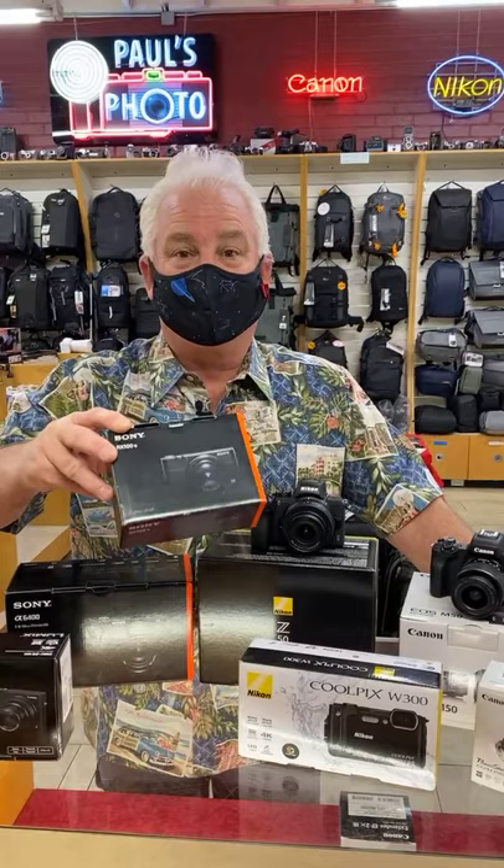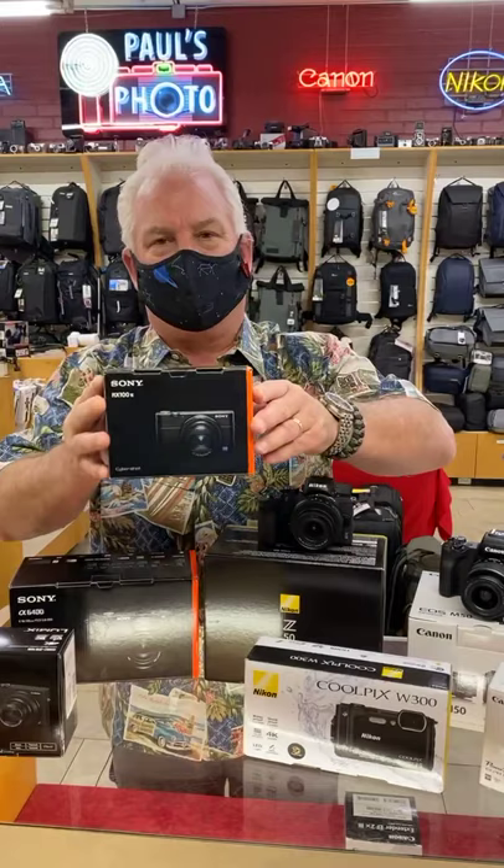This has a 24 to 200 millimeter lens. Awesome picture quality from this Sony camera. It gives you some capability to adjust exposure and light. Beautiful pictures.